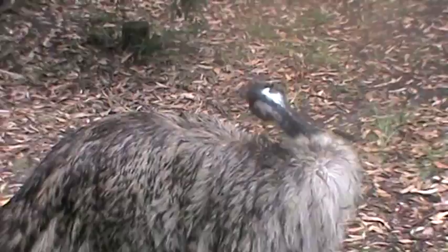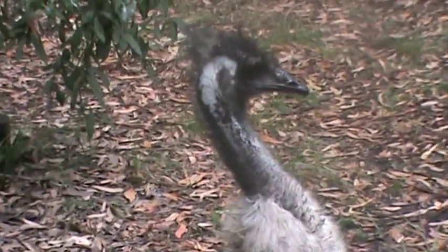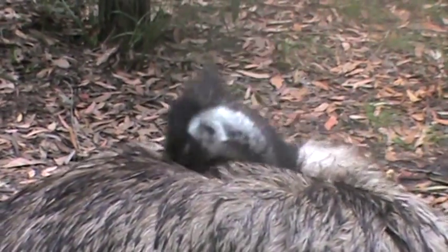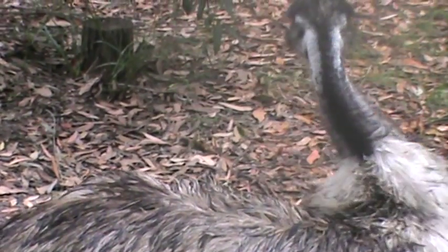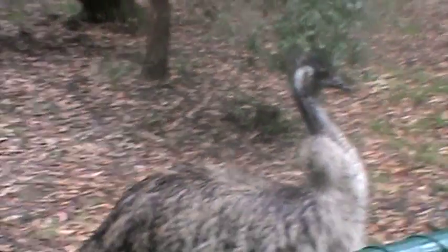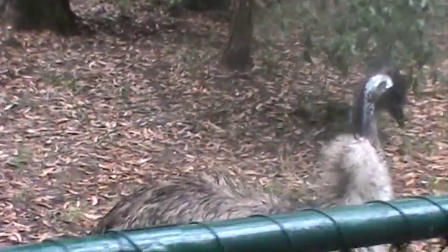The emu has the quickest growth rate compared to every other bird, and probably every other living creature in the animal kingdom. They are almost fully grown in one year and can breed at 20 months. If you cannot imagine that, try imagining a human being fully grown at age four.